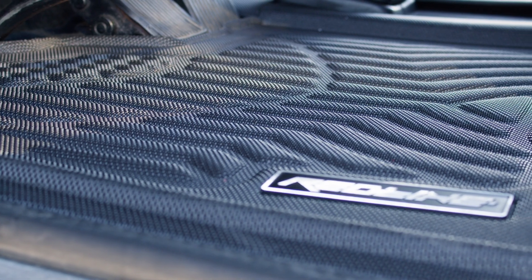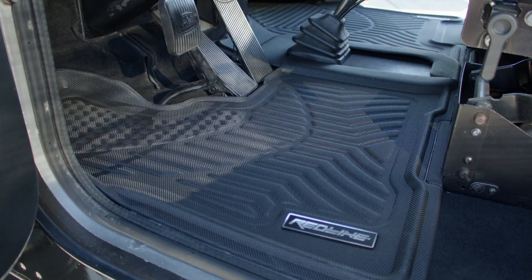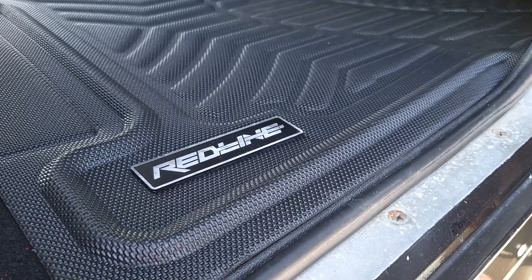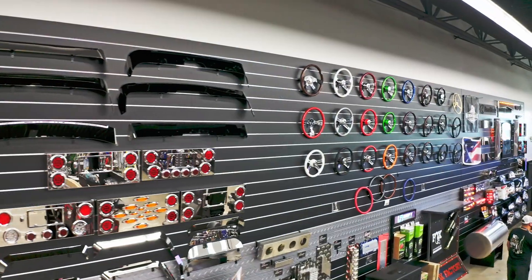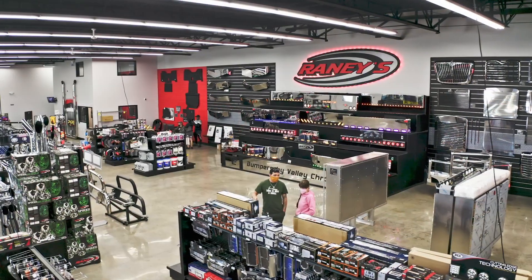Keep your cabin and sleeper clean with the best floor mats money can buy. Best of all, Redline floor mats are protected by a lifetime warranty. Pick up a set for yourself in-store or at Rainey's.com. And if you're looking for products to clean the outside of your rig, as well as the inside, why not check out this video right here.